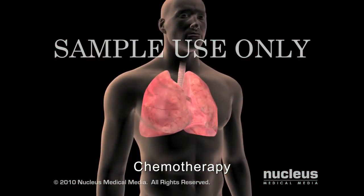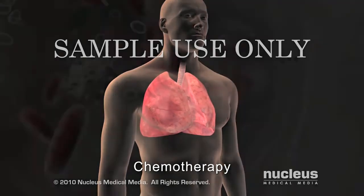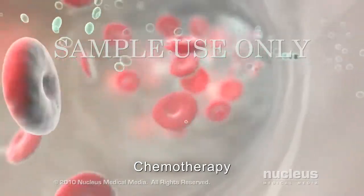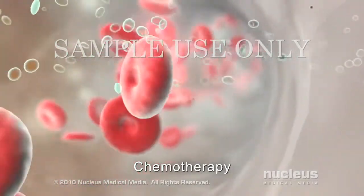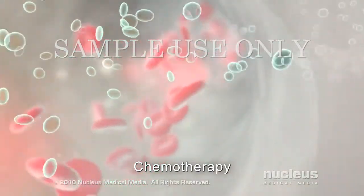Chemotherapy is a systemic treatment that uses drugs to stop the growth of cancer cells by either killing them or inhibiting their cell division. Once the drugs enter the bloodstream, they can travel and reach cancer cells throughout the body.